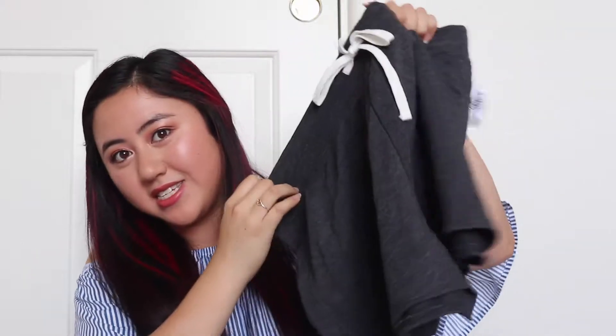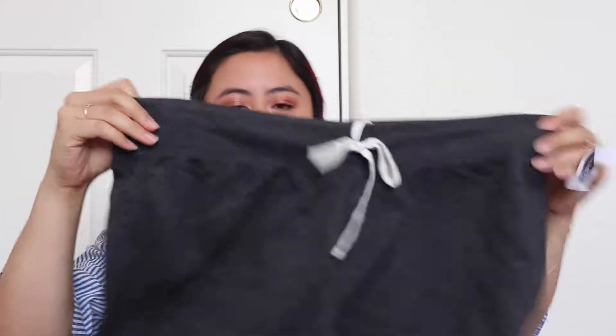I also found some shorts because shorts are definitely a necessity in the summer. They're really simple, comfy shorts — I'm probably gonna wear them around the house. They are so soft! You can wear them around the house or out if you're running errands. I got a gray one, a black one, and a white and navy striped one.